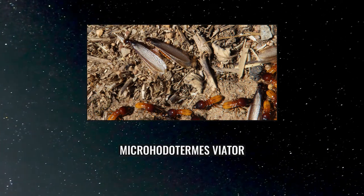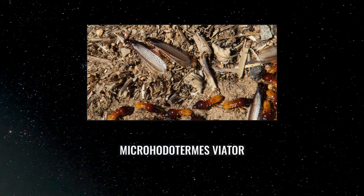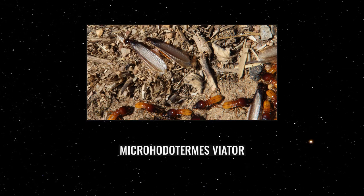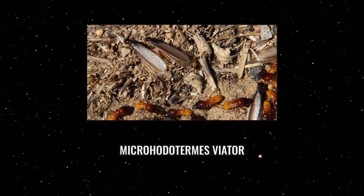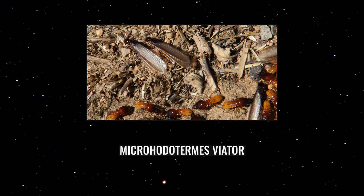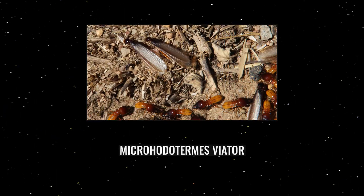The workers of Microhodotermes collect mostly woody material, with Turonia and Vagi species being favoured. Colonies produce initially small conical mounds on soil with sufficient clay content. These are speculated to cause the formation of increasingly large heuweltjies, and widespread foraging and burrowing activity of outworkers are associated with heuweltjies inhabited by Microhodotermes species.